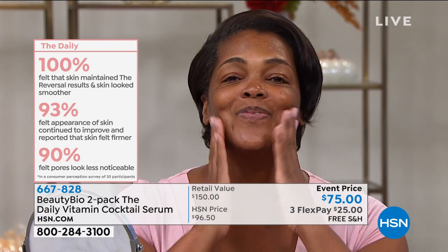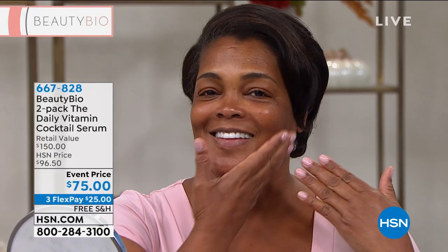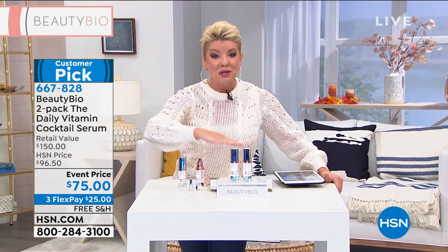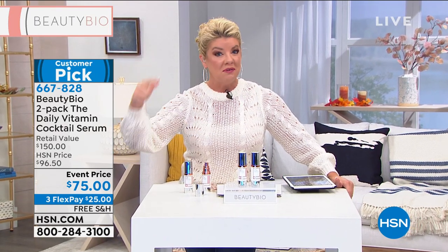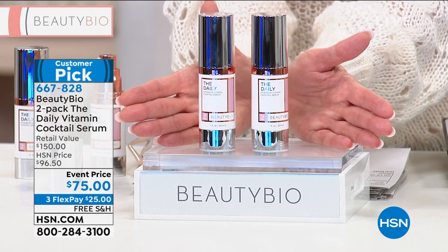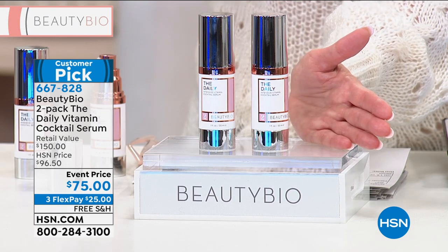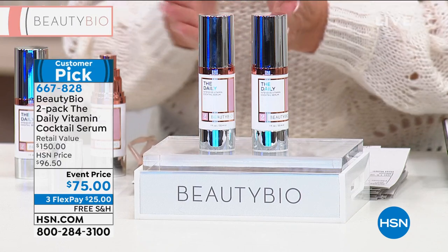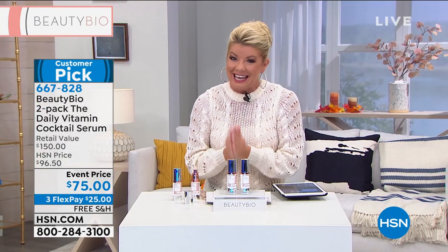This is one serum — your number one top-selling vitamin C serum in retail at $75. What we're doing here today: buy one, get one. We also have extended returns. You have one for you and one to give as a gift. When you shop with the HSN charge card and spend $75, you can take $15 off instantly — and you can use that coupon as many times as you like throughout the day. We currently have fewer than 900 available. Item number is 667-828.